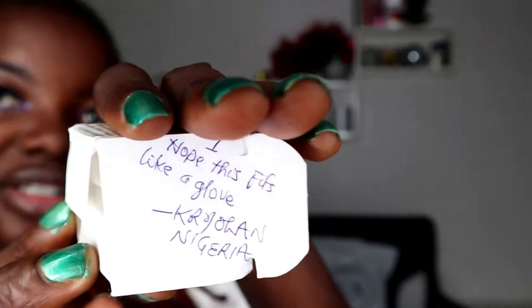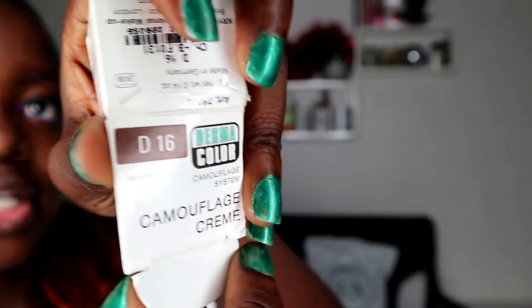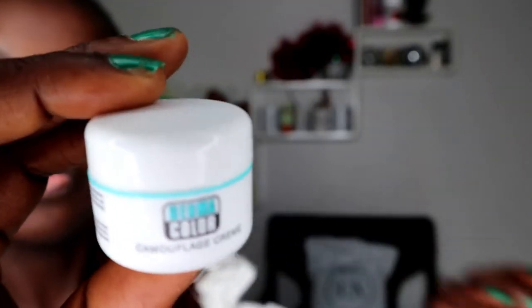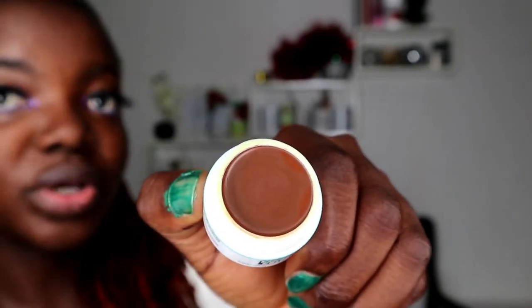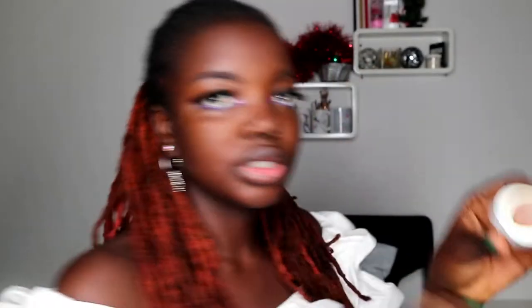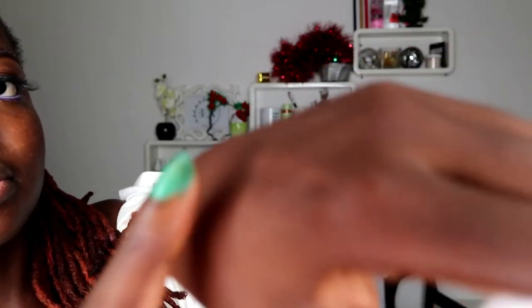Now I'm going to show you the camouflage cream. There's a little note inside the package — thank you for that. So this is the camo flat cream and my color is D16. Let me open it up — it's quite thick, not your regular consistency.